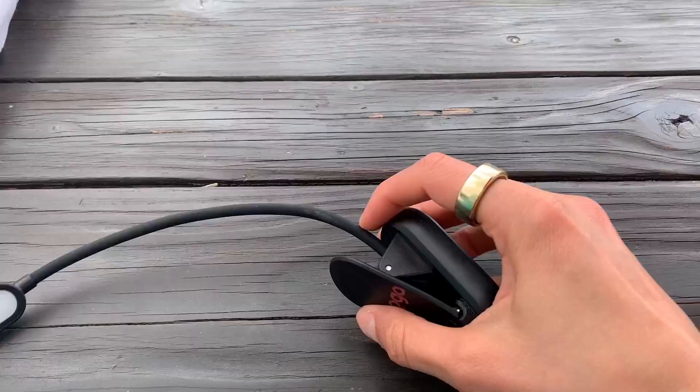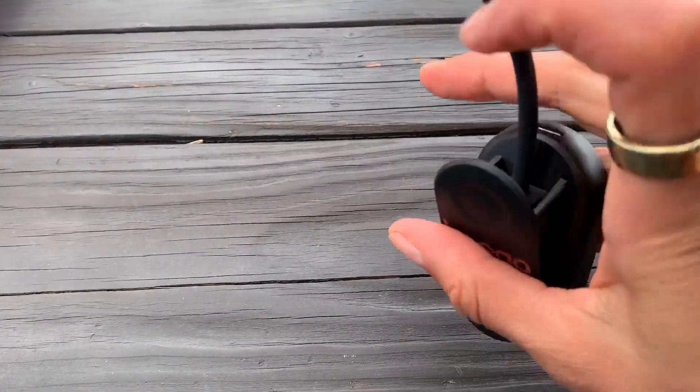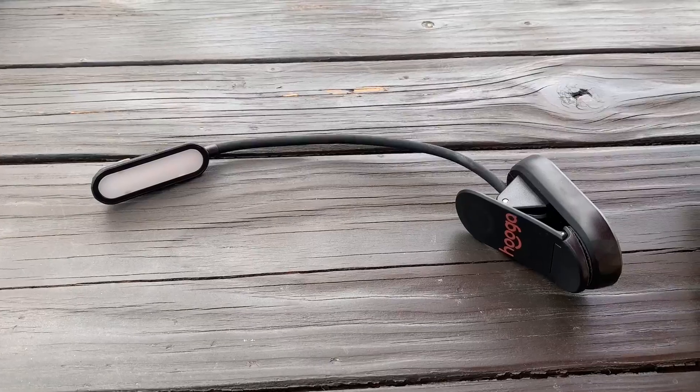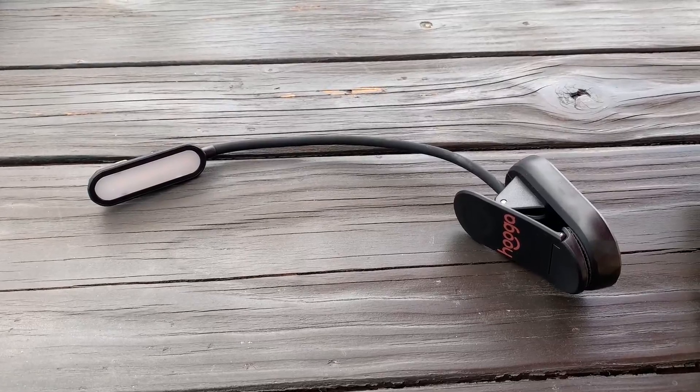I love that I can recharge it — I'm not dealing with batteries. And one of the great things too is that the neck really does hold itself in place. Some of the other reading lights I've had in the past, the neck will droop, but this one doesn't. If you're looking for an outstanding reading lamp, you've found it. Highly recommend.